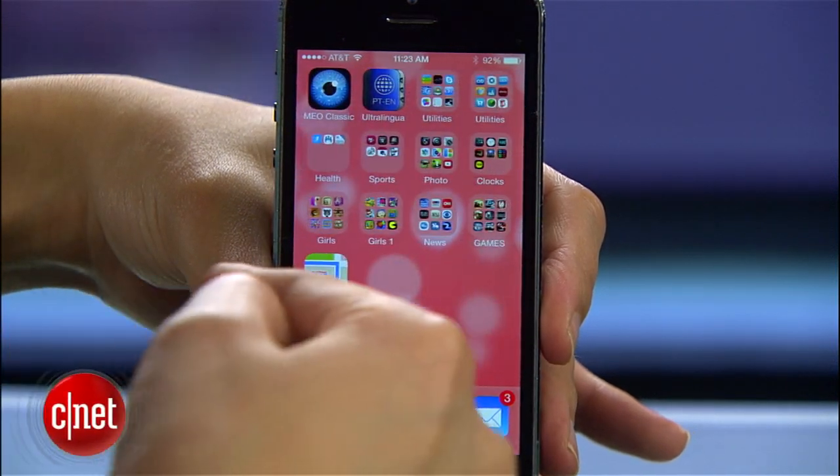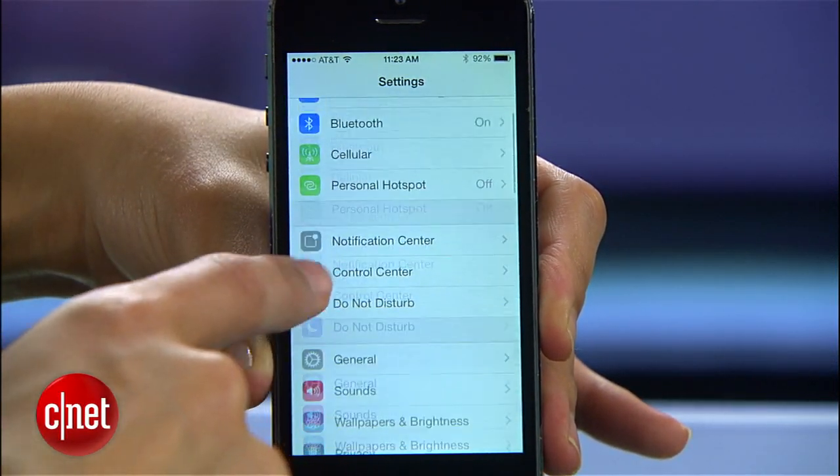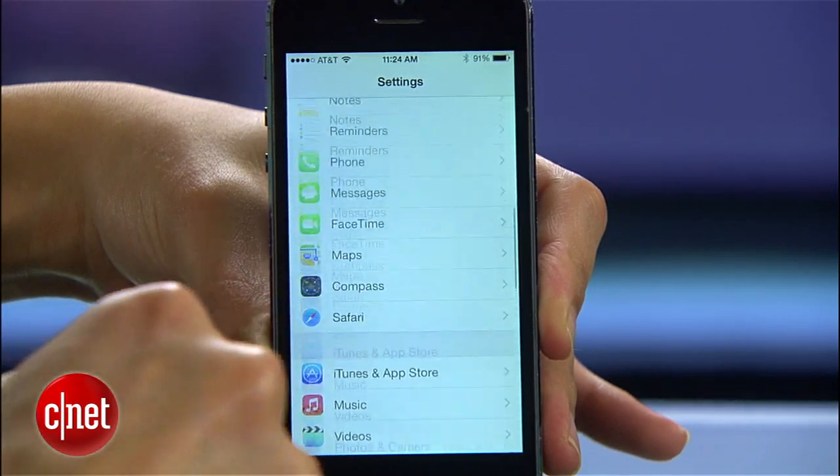A new version of iOS means a fresh new look, handy new settings, and a boatload of features that have good intentions but really just suck up your phone's battery life. So if you noticed your phone is draining faster since updating to iOS 7, or you want to know how to get more juice out of it, here are some tips.